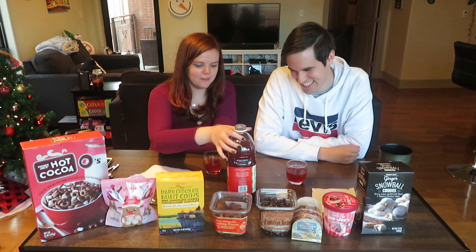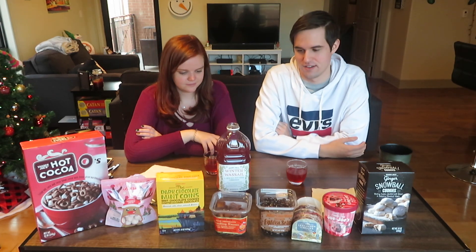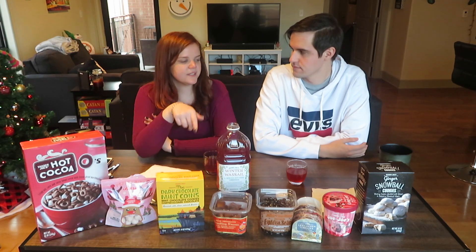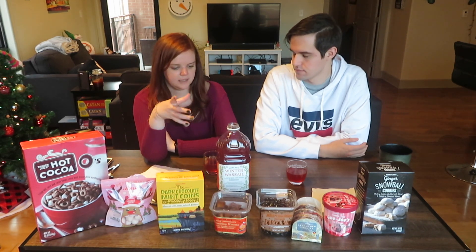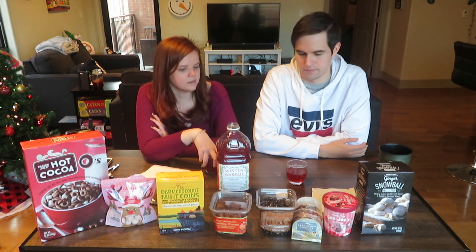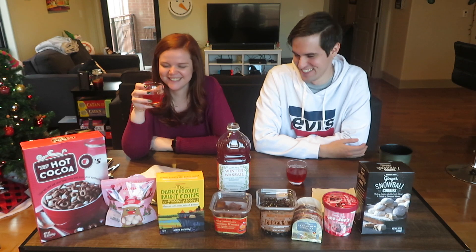It's not bad! It smells stronger than it actually tastes. It reminds me of spiced apple cider — the spice and the scent of it. I already read that apple is in it. It just tastes like a variant of spiced apple cider, very different from the spiced cider we tried in the last video. This has more of the lemon and different spices in it, but the base is still apple. I think it would be better cold, and it should be a good mixer too.